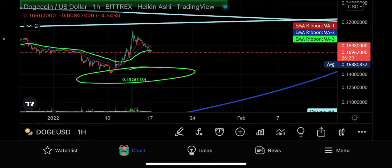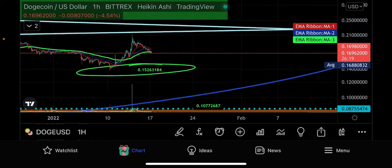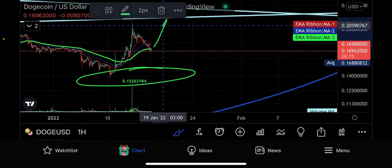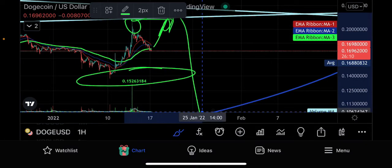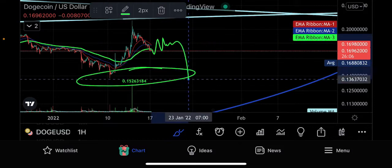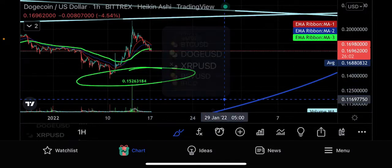Then you trade back down to 15 cents, and like we talked about last time, your next target is 10 cents on that blue ring. So today your short-term overhead resistance is 22 cents — which you're not going to get there, you just got rejected. Your underneath support is 15 cents, and then your ultimate underneath support is 10 cents. That's what we're going to be bouncing around in today on DOGE. The bullish scenario is a double top flush; the bearish scenario is you dance around and start trading down to underneath support over the next couple of days.